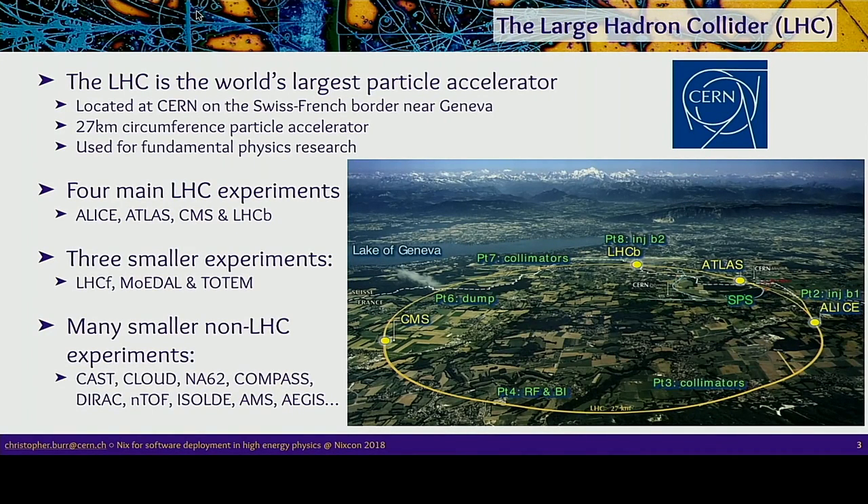The experiment and facility that I work at is on the Swiss-French border near Geneva and is called CERN, which is a laboratory that's been around since about the mid-1960s. The main attraction there is the Large Hadron Collider, or LHC — the largest particle accelerator in the world, with a 27-kilometer radius. Here you can see a nice aerial picture, and the yellow line is where the tunnel runs about 100 meters underground. This is a really huge, expensive machine used for fundamental physics research.